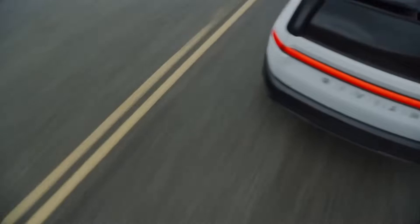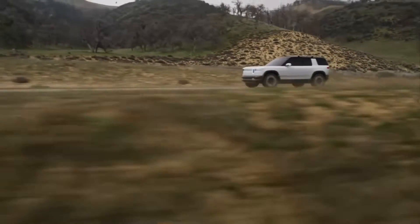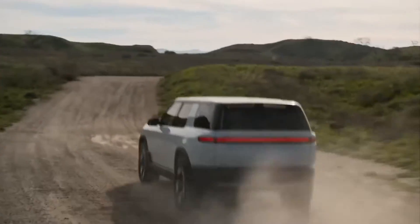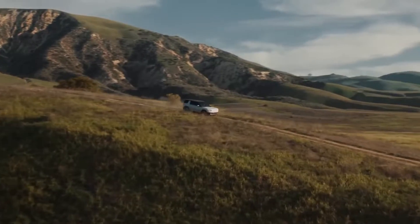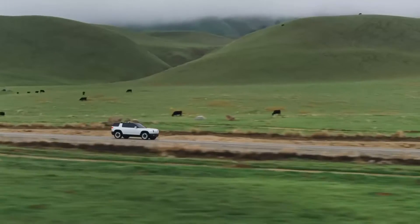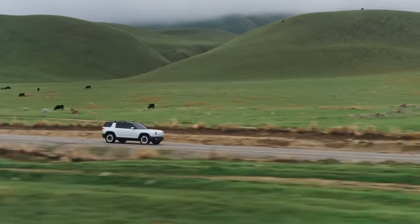American startup Rivian has officially introduced its fourth electric vehicle and second SUV in the lineup — the Rivian R2. It will enter the market in 2026 and will compete with the local and not-so-local hit, the Tesla Model Y.